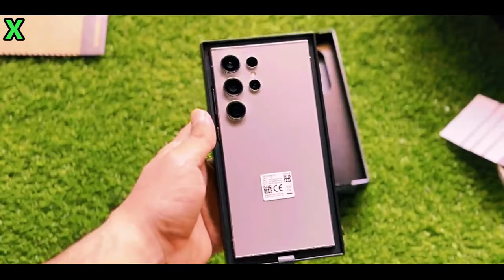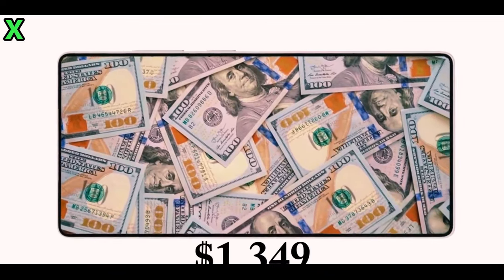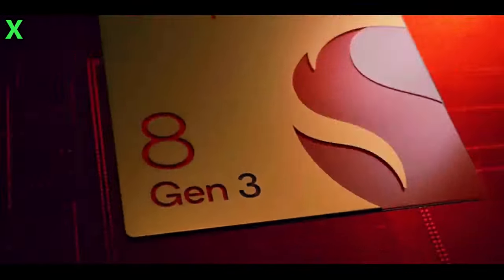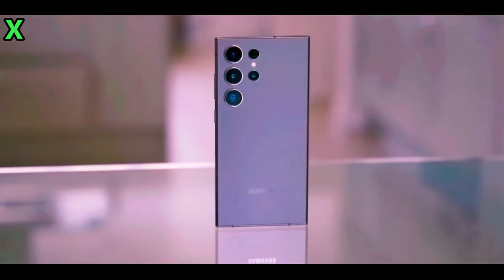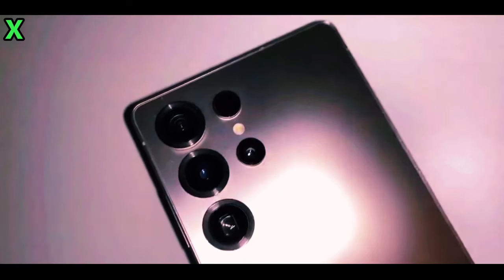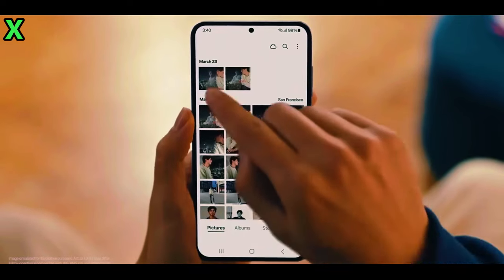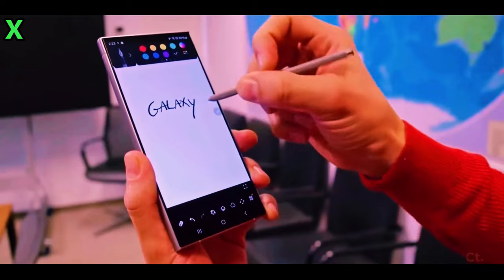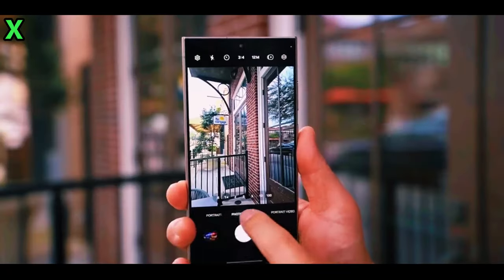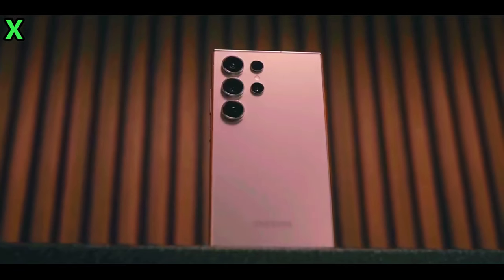Now let's talk about some cool new details about the Galaxy S25 Ultra. Some spare parts have recently been listed, revealing four main color options: Titanium Black, Titanium Blue, Titanium Gold, and Titanium Silver. There are also rumors of online-exclusive colors like Titanium Jade Green and Titanium Pink Gold, though nothing's confirmed yet. The S25 series is also making its rounds through certification agencies including the FCC. Notable details: the standard Galaxy S25 will miss out on the UWB feature, which will only be found on the Ultra and Plus models. The S25 Plus and S25 Ultra will support 45-watt charging, while the regular S25 sticks with 25-watt, and the S25 will also have slower wireless charging at 9 watts compared to the 15 watts seen on recent models.